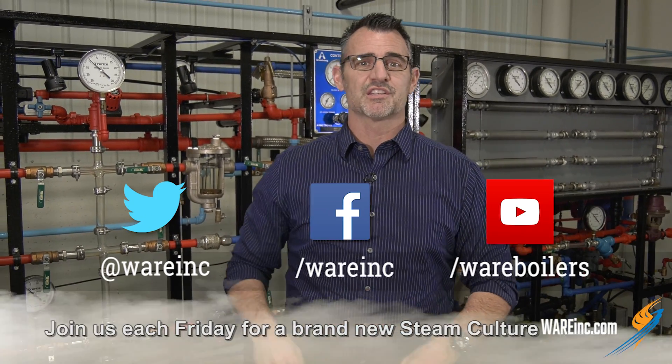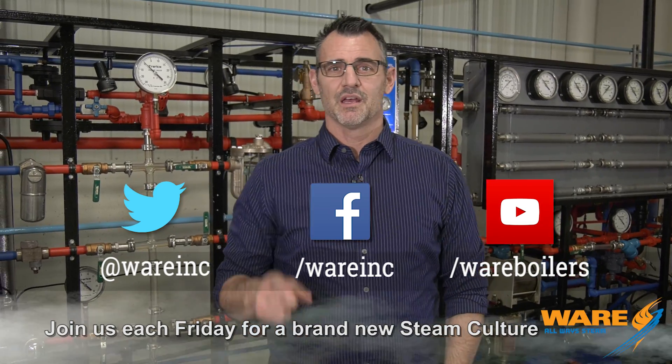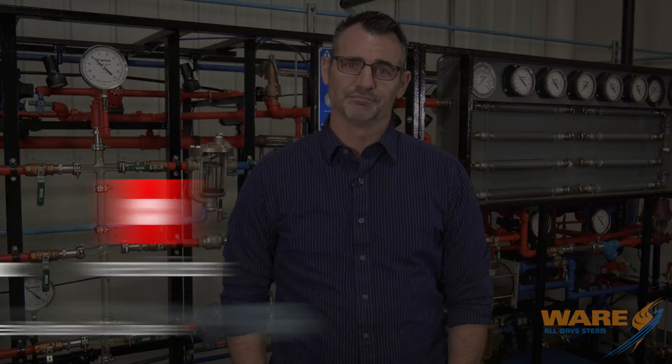If you want to learn more about that, go out and Google 'steam lung therapy' — that's how I found it. And while you're out there, Google us because we'll have content for you each and every week. I'm glad you're here. See you next week. Bye.